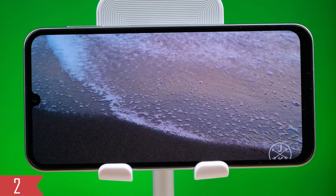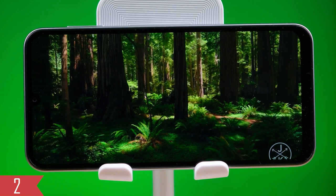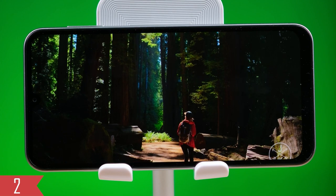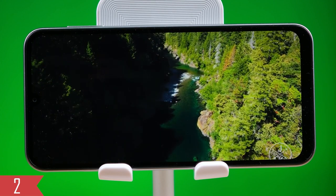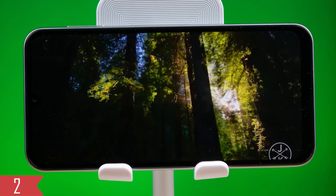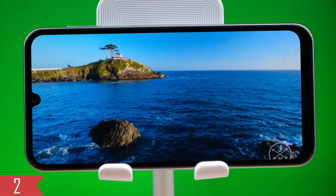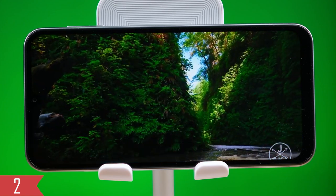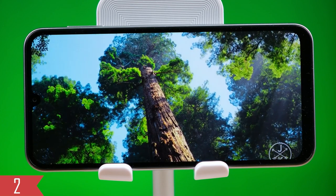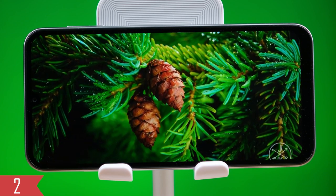The screen is quite big at 6.5 inches and uses a really good FHD Plus Super AMOLED panel. Having a 90Hz refresh rate is a nice extra, especially given the phone's price. The display has a small notch at the top, and about 81.6% of the front is all screen. The display can get really bright, up to 1000 nits, so you can see things well even in bright situations. It also has Widevine L1 certification, which means it's allowed to stream HD content on apps like Netflix.